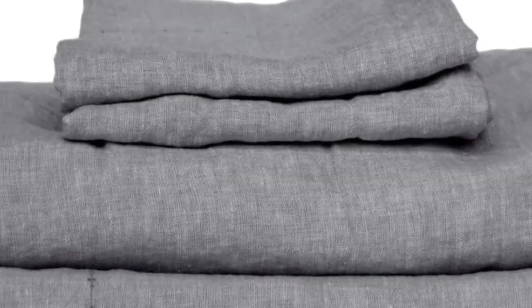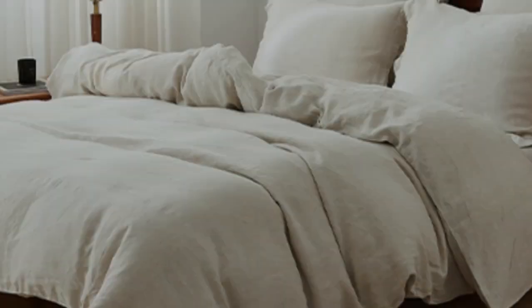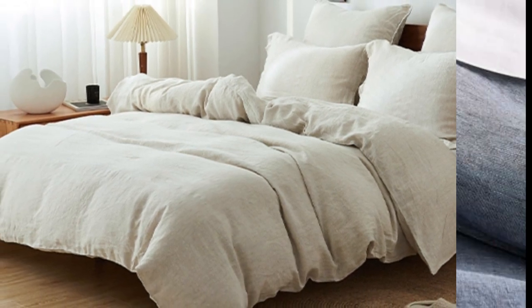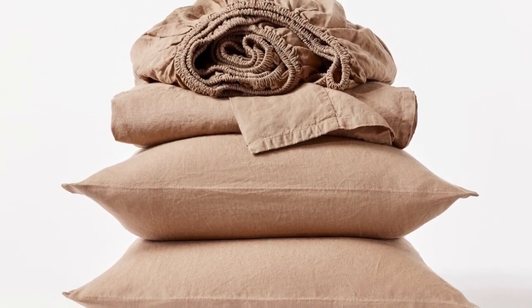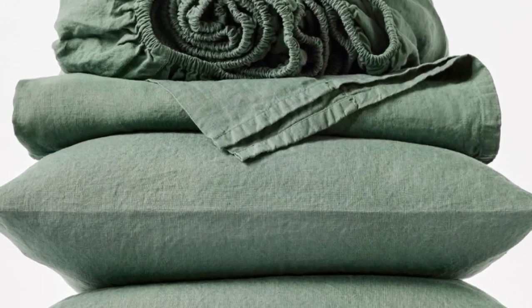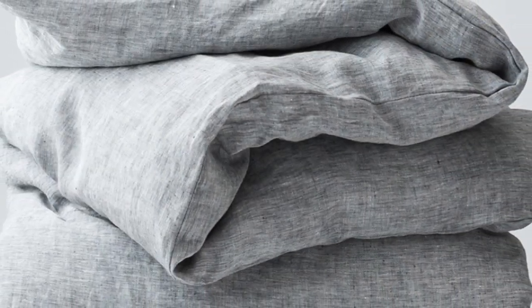These are the most expensive sheets on this list, even pricier than our best splurge pick, the Sattva Linen Sheet. However, they strike the perfect balance of softness, sturdiness, and breathability, and the organic materials warrant the price tag. We suspect their sturdy construction will make them last longer than more lightweight options. After six months, they held up exceptionally well with no visible signs of wear. One downside noted during long-term testing: some stains didn't fully wash out, so this sheet set isn't the most stain-resistant option.